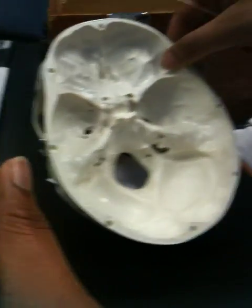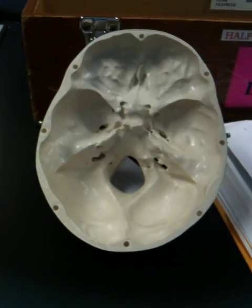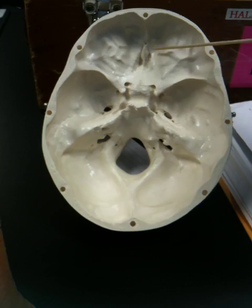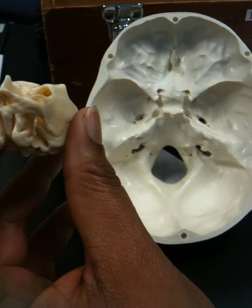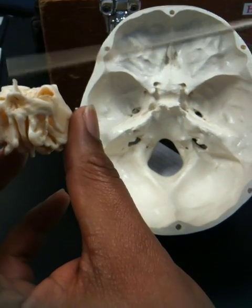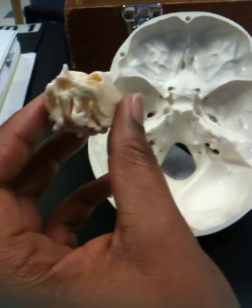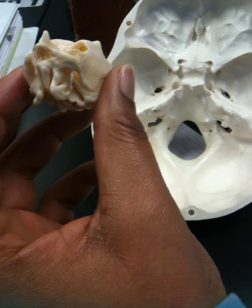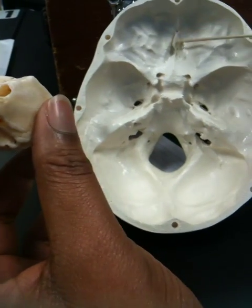I'm looking at the skull. Superiorly, this is the ethmoid bone. The Crista Galli is this part right here. This is the Crista Galli, which is what you're seeing right here.